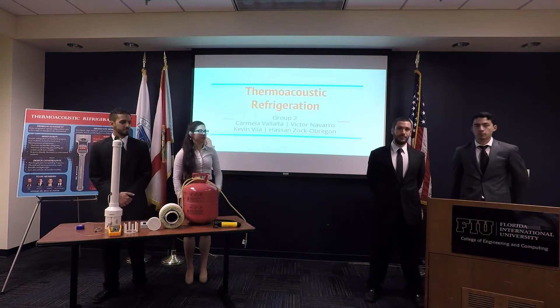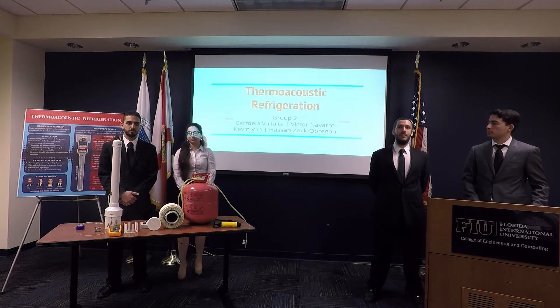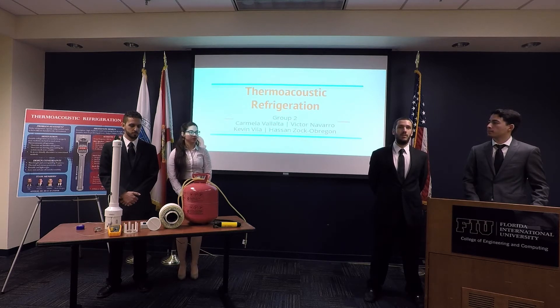Hello, my name is Carmela Vallarta. I'm here presenting with Victor Navarro, Kevin Billa, and Marcelo Zagabria. We're here to talk about thermoacoustic refrigeration.